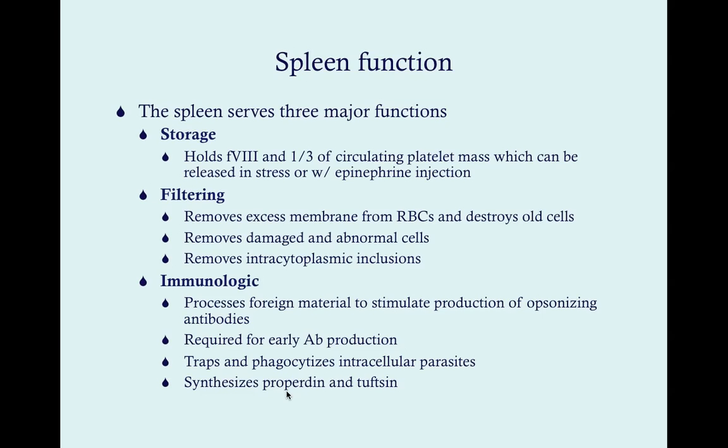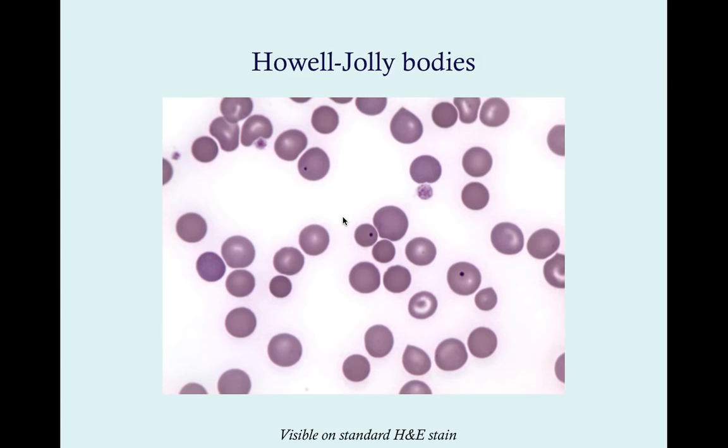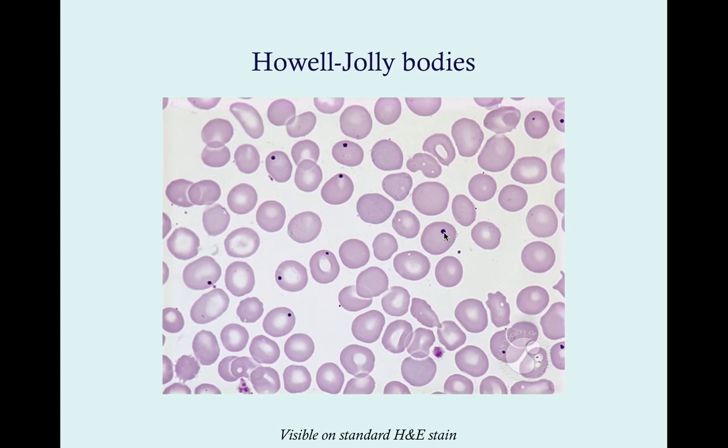Howell-Jolly bodies are little dots in red blood cells — all they are is the remnant of the red blood cell nucleus. The mature red blood cell is non-nucleated, but it didn't get that way on its own — the spleen actually pulled the nucleus out. Without a spleen, you'll have Howell-Jolly bodies, visible on standard H&E stain. You can see a bunch of them here — not all red blood cells have one, but many do.